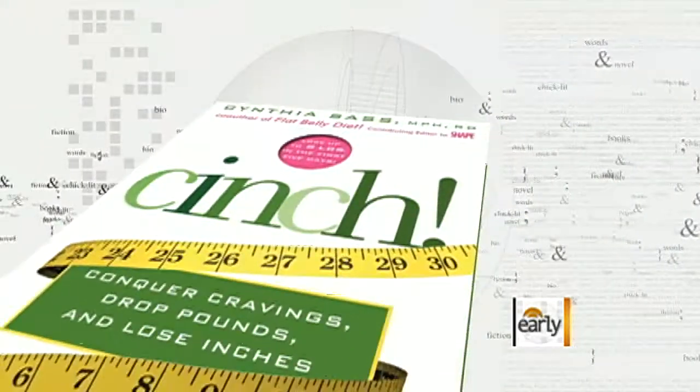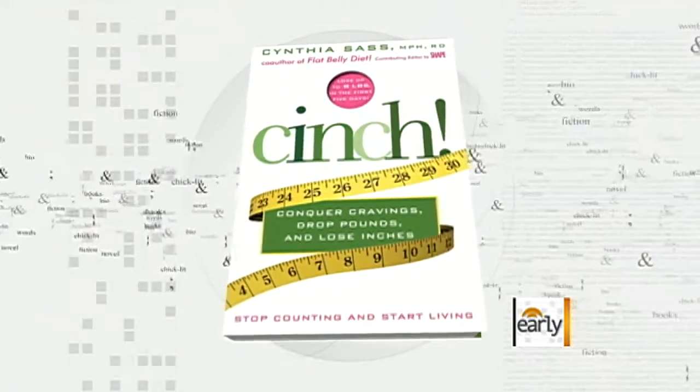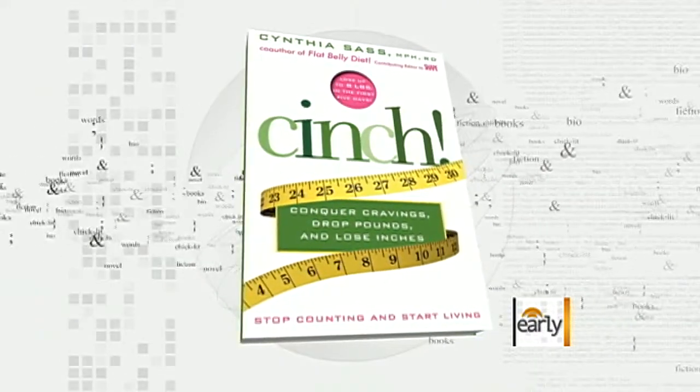So-called superfoods are supposed to help you stay healthy, fight disease, even live longer. Cynthia Sass, registered dietitian and author of Cinch: Conquer Cravings, Drop Pounds, Lose Inches, has the buzz on six hot new superfoods that are out there.